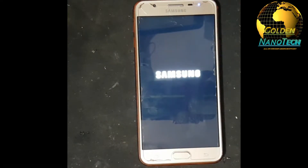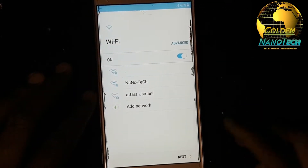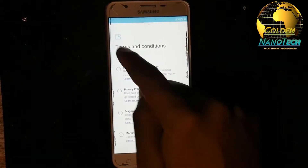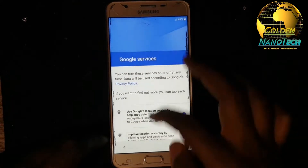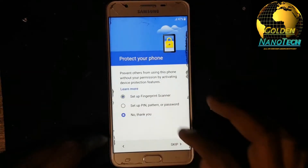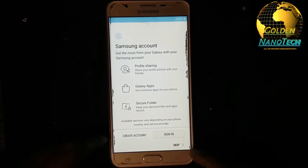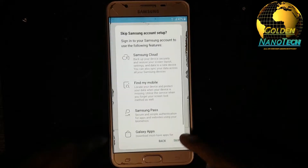You do the reset at your own risk. Now your phone starts. No need to connect, hit Next, agree to all. Okay, next, then go down, next. Just wait a second. You can skip entering a name and no need to put a password, then skip.